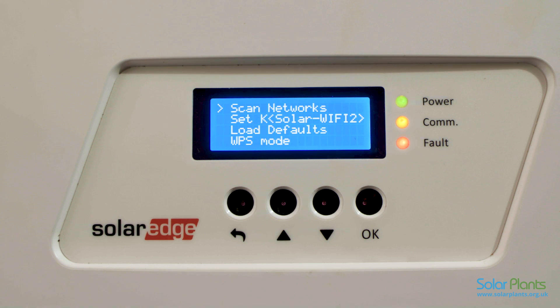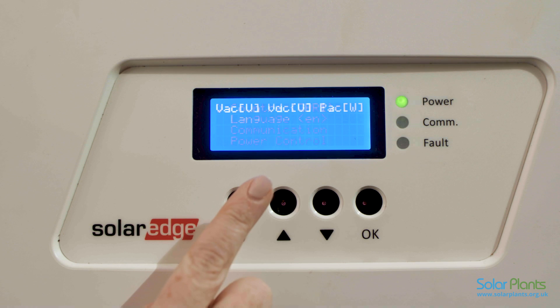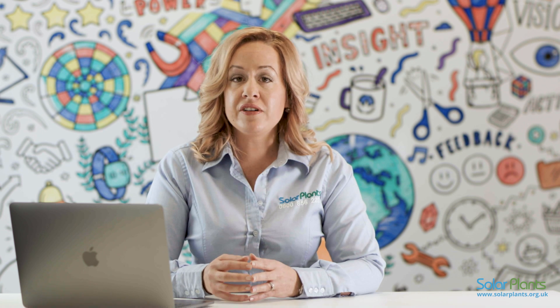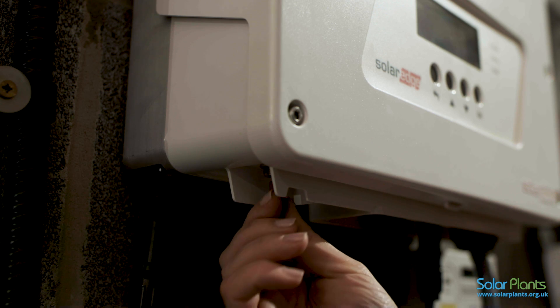When your inverter display says 'connected', please press the escape button, which will take you back to the main screen. Please ensure that SOK is displayed, which indicates communication to the SolarEdge inverter. This can take between 3 to 5 minutes. Please then switch the inverter on again using the main red switch, which is located underneath the inverter.